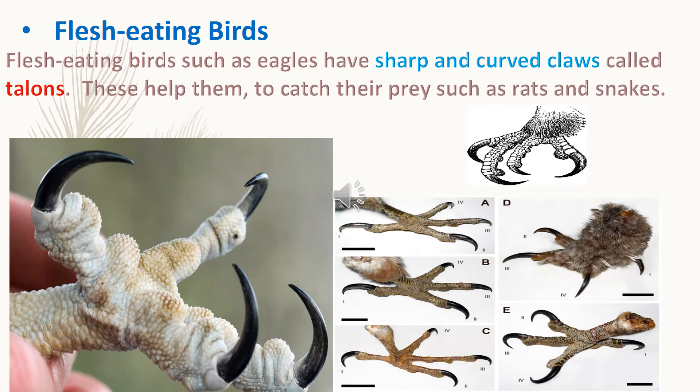Flesh eating birds, such as eagles, have sharp and curved claws called talons. These help them to catch their prey, such as rats and snakes.